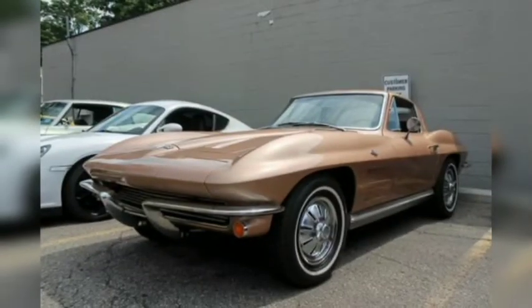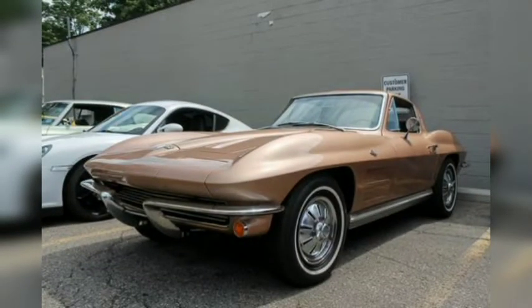Chevy Corvettes were one of the most popular models at Dream Cruise, and this second-generation Vette was especially pretty. The pointy front end, bulging fenders, white-wall tires, and copper paint job had us enthralled.